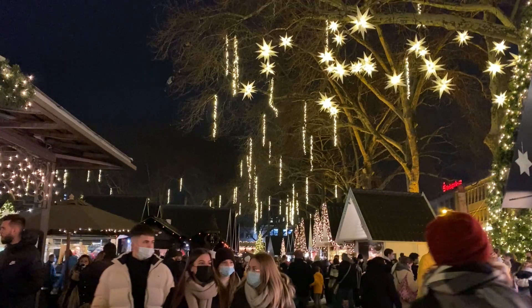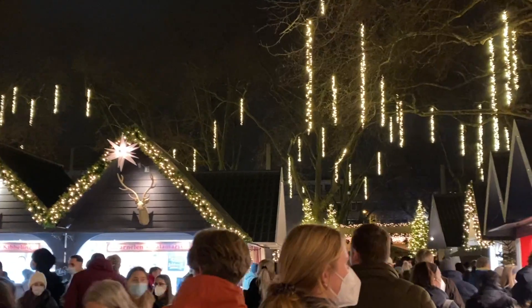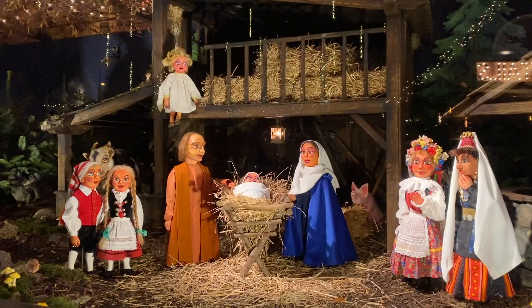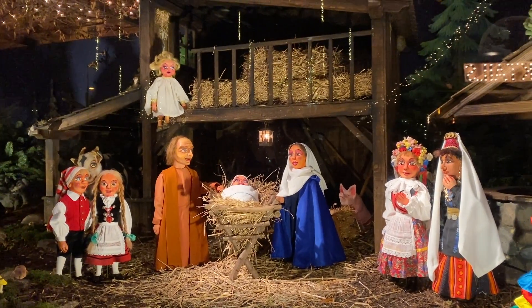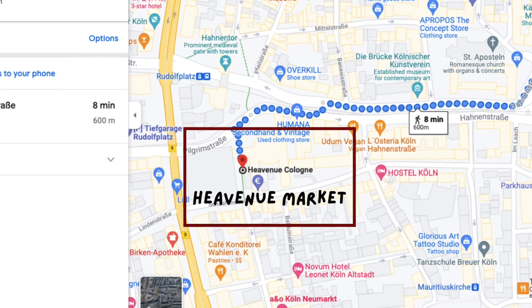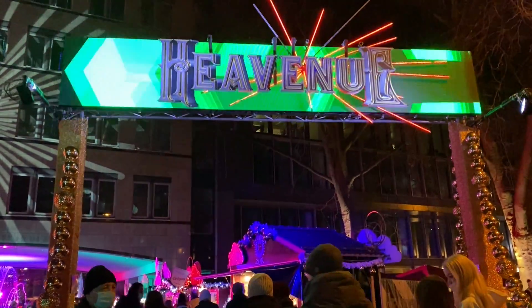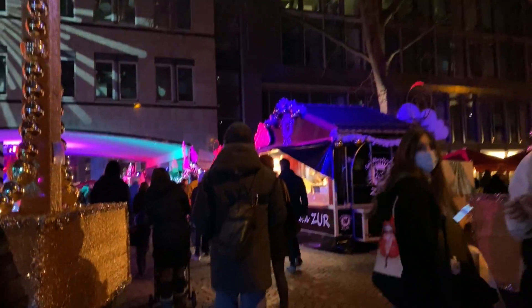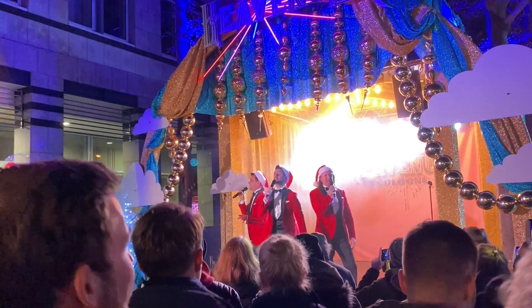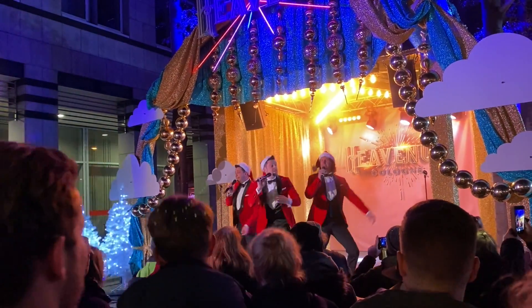It's absolutely beautiful, and it's also why I recommend visiting this market at night so you can enjoy the decorations to their fullest. For a change of scenery, we then walked another 10 minutes to the Heaven New Market. This is the LGBT Christmas Market of Cologne and has a totally different festive vibe from the other markets. It definitely comes alive at night and, while it isn't very big, it's a lot of fun with live music and plenty of delicious food to choose from.